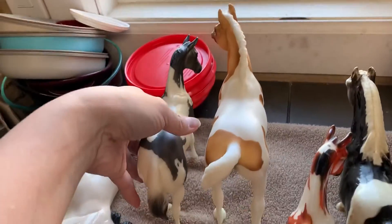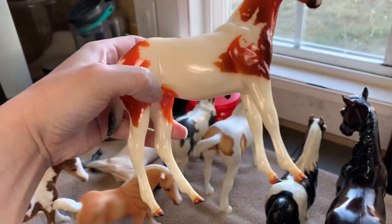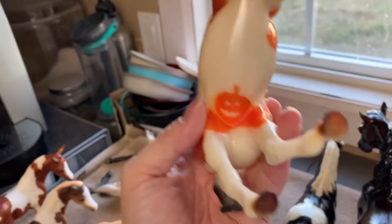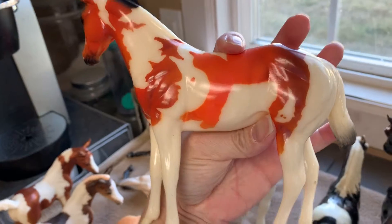This is the other Peter Stone foal right here. This one's a pretty bright orange bay who might actually be a decorator. There's that jack-o-lantern marking on the bottom — that's awesome, love it. This one's a glossy.